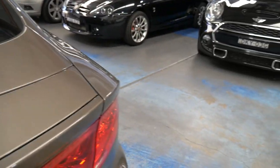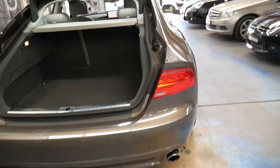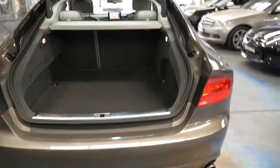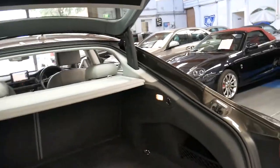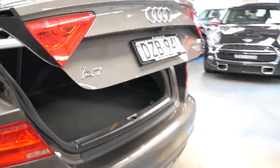It's got an excellent service history — again, it's very important that every single service has been done at Audi. The condition is exceptional. It's got a very nice set of tires — Pirelli's from what I can see — and it's got the two original keys.